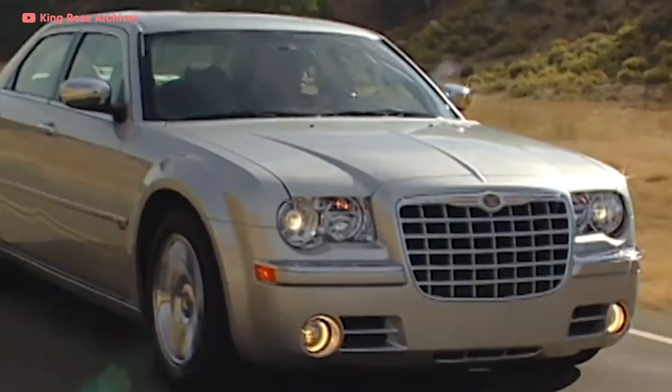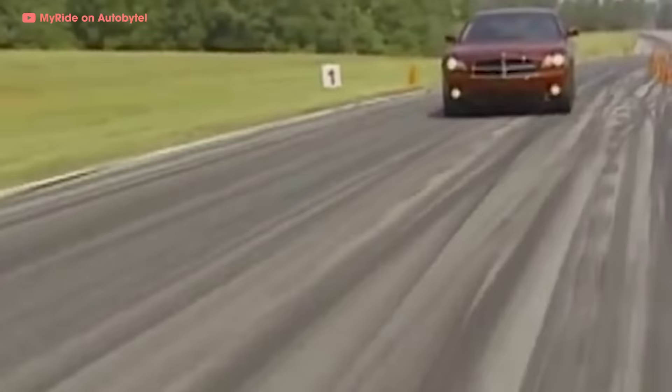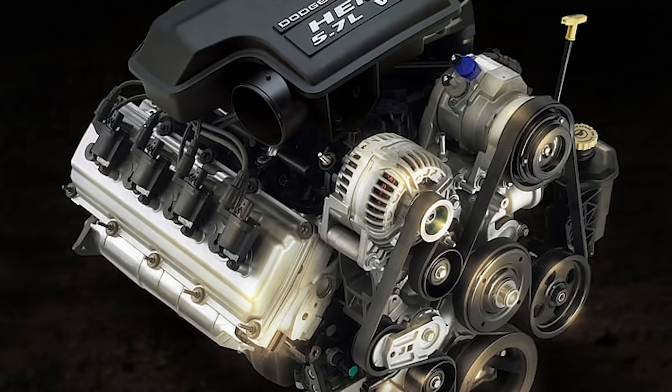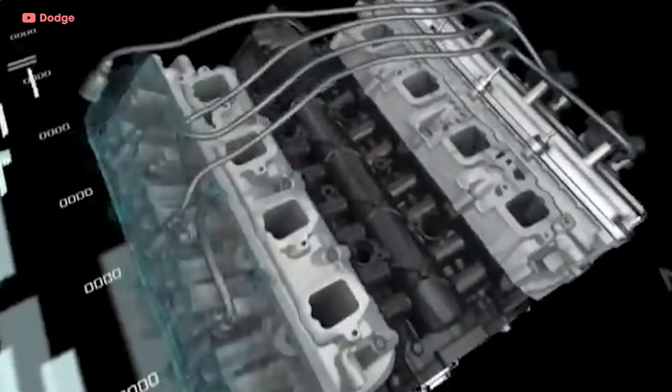Soon the Hemi wasn't just for trucks — cars all over the Chrysler family were getting the Hemi treatment: the Dodge Durango, Chrysler 300C, Dodge Magnum, Jeep Grand Cherokee, and Dodge Charger. But this new Hemi was a little different. The heads were no longer half-sphere shaped; the combustion chamber was much shallower by comparison. There were still only two valves per cylinder, but now they had two spark plugs — the second firing shortly after the first to help with emissions.